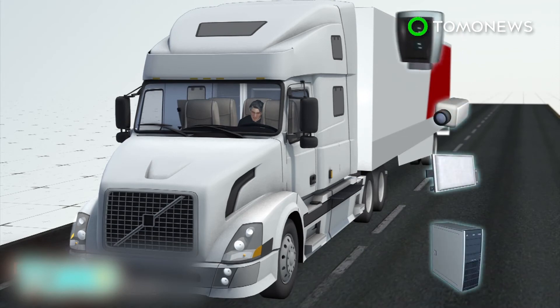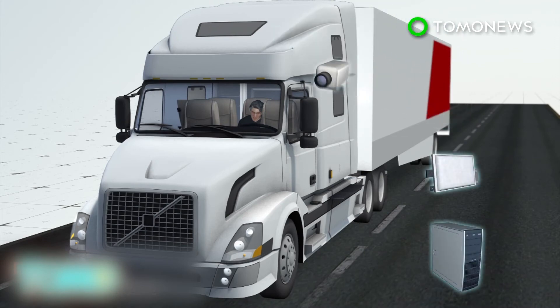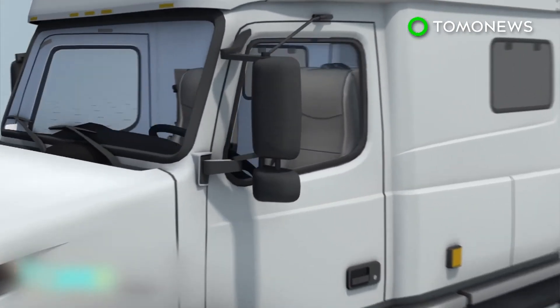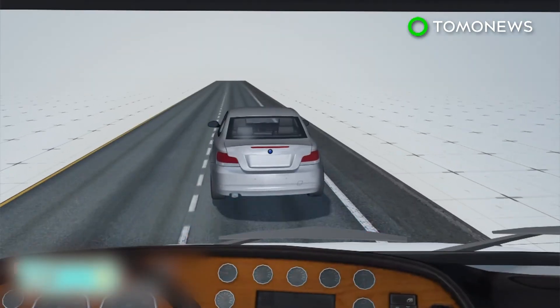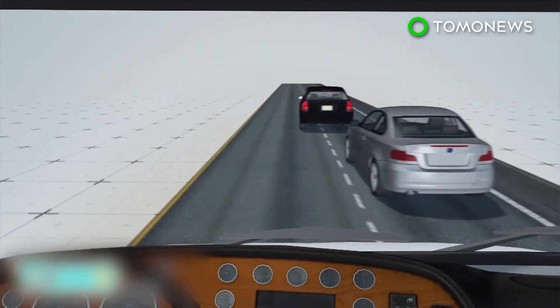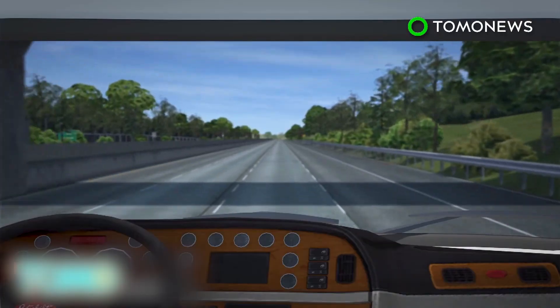Otto's Volvo trucks are retrofitted with LiDAR, radar and cameras, which collect data that onboard computers translate into driving directions. The self-driving trucks maintain a safe distance from other vehicles and only change lanes when necessary.